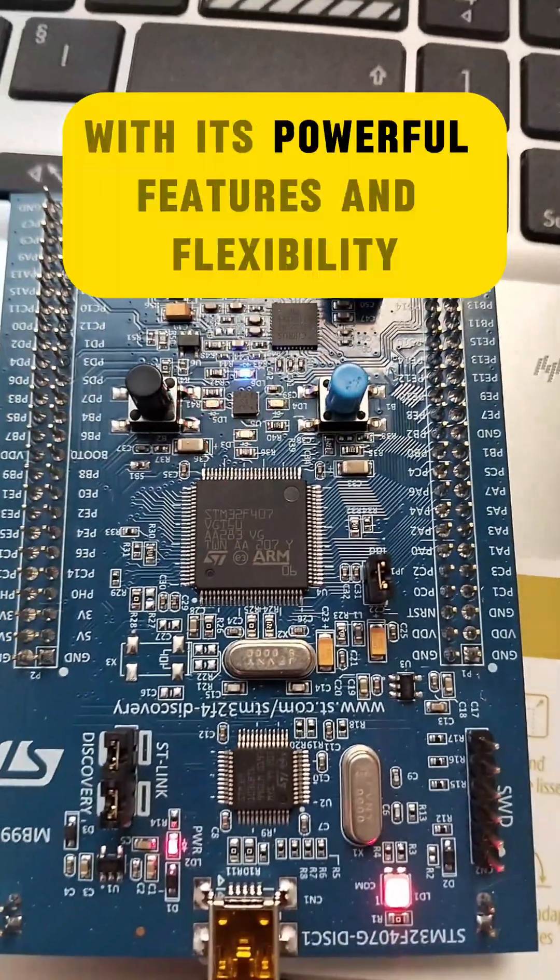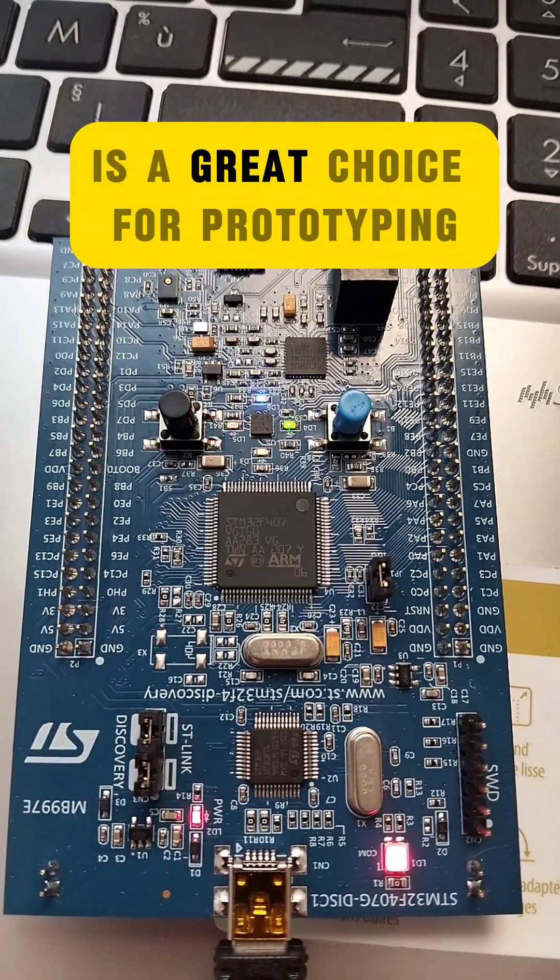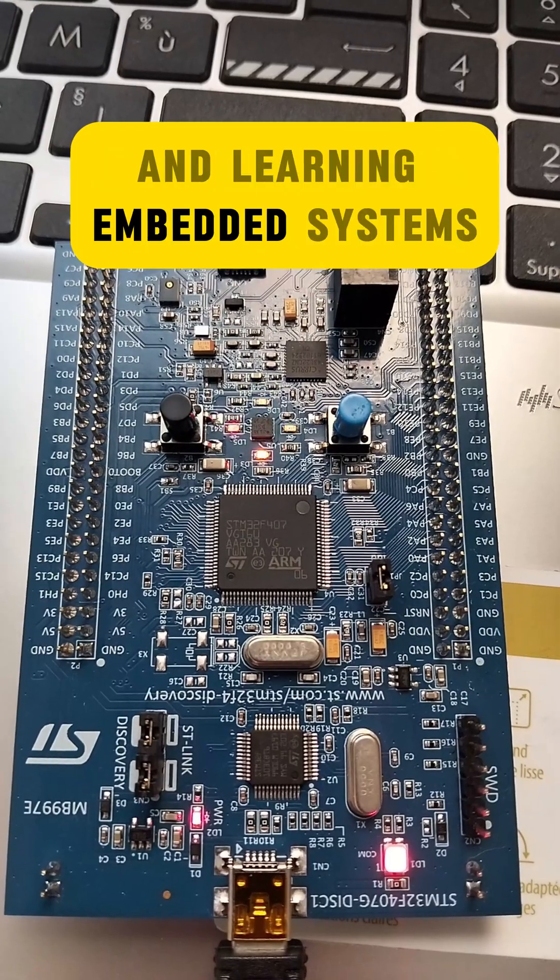With its powerful features and flexibility, the STM32F4 Discovery is a great choice for prototyping and learning embedded systems.